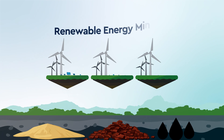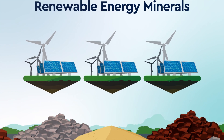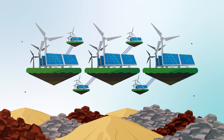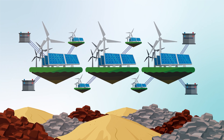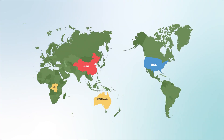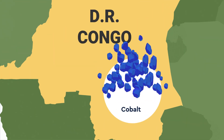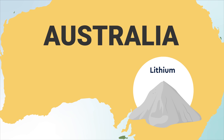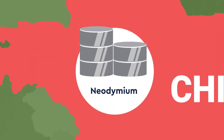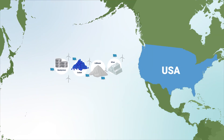Renewable energy uses similar raw materials to fossil fuel development, but requires more of them. We also have to build extra transmission lines and battery storage because wind and solar is intermittent. It also means that we need massive quantities of elements like silver, cobalt, and lithium, as well as rare earth metals like neodymium that must be mined from many other countries and transported across the ocean.